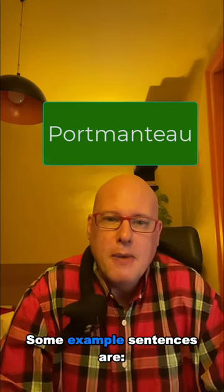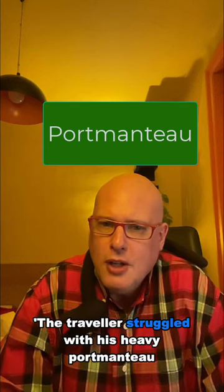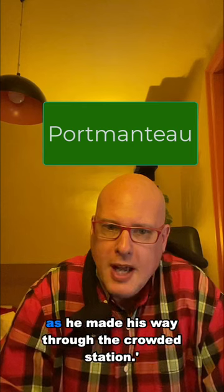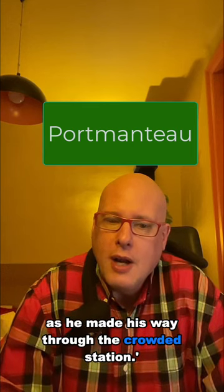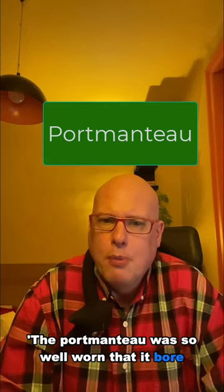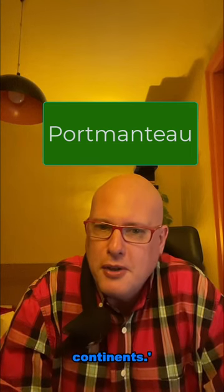Some example sentences are: The traveller struggled with his heavy portmanteau as he made his way through the crowded station. The portmanteau was so well worn that it bore the marks of many adventures across different continents.